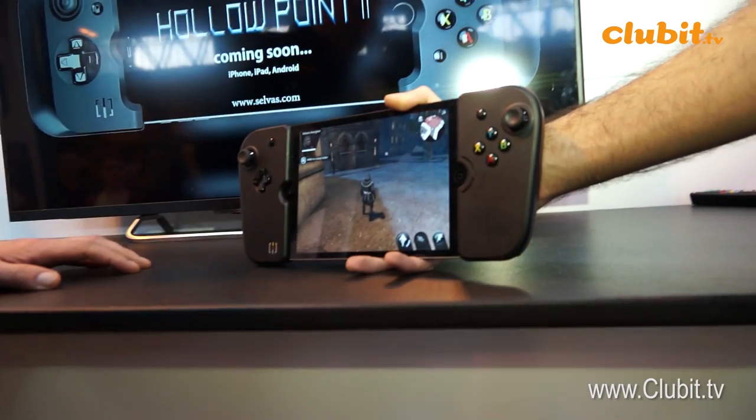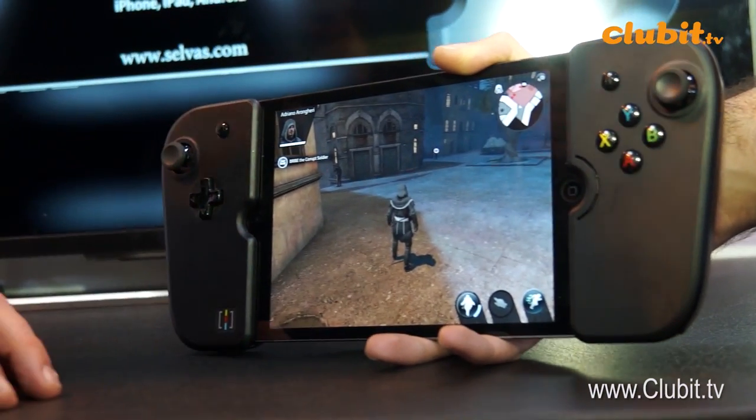We are here on the Dream Sky stand and we have found something that is about to take iPhone and tablet gaming to a whole new level. Now if you have a tablet you know that touching the screen is okay if you're playing something like a casino game, but when it comes to action, forget it — you want to get yourselves one of these. Tell us a little bit about this; it looks really cool.